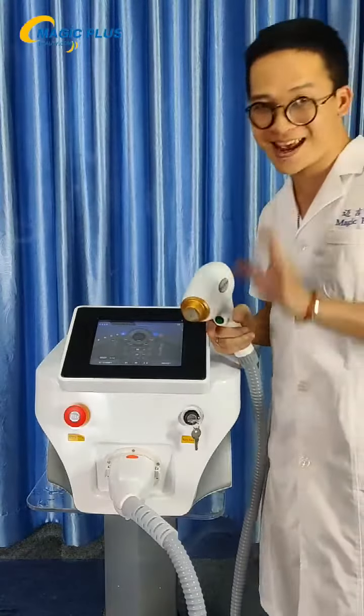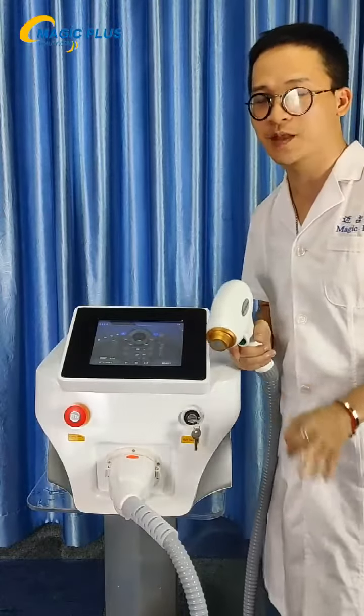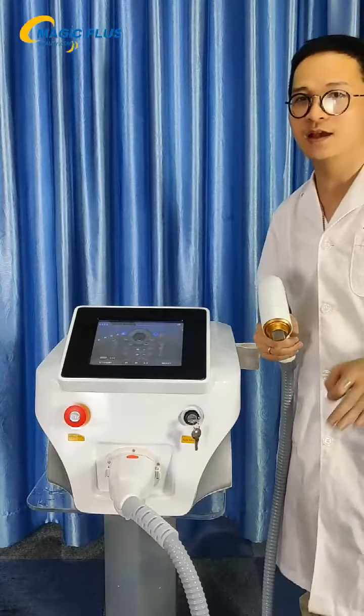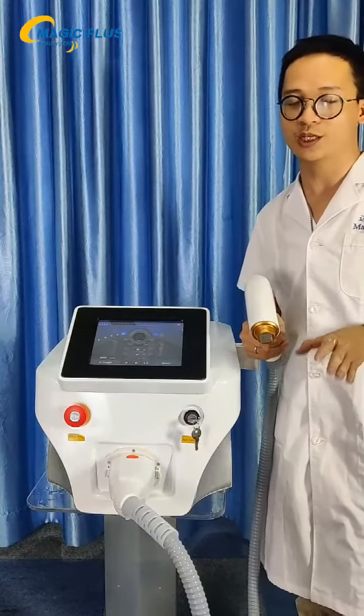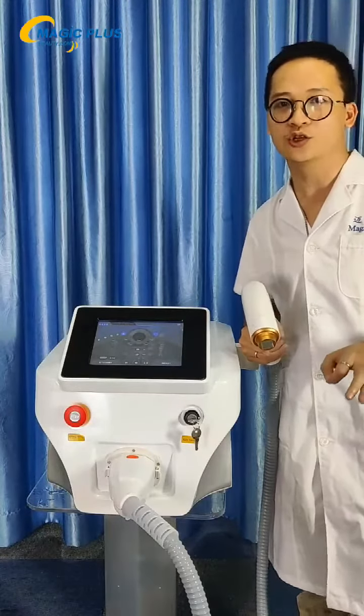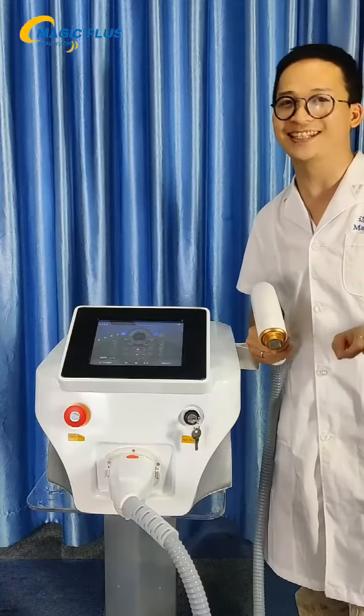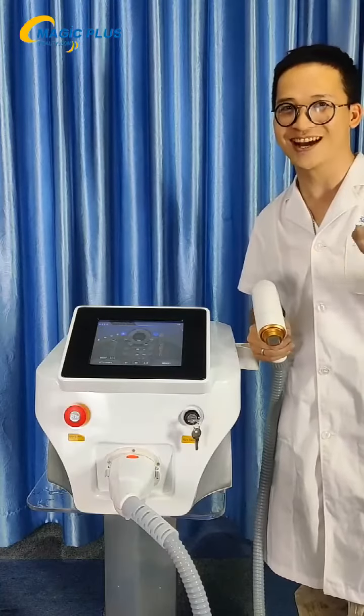This is the painless permanent hair removal diode laser machine — I will recommend it to you guys. Comment down below if you would like to know more. We can share our catalog and you can contact customer service for more information about the products. I will see you guys in the next video. Thank you, bye.